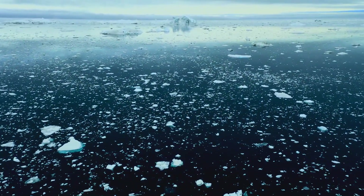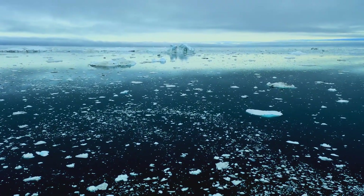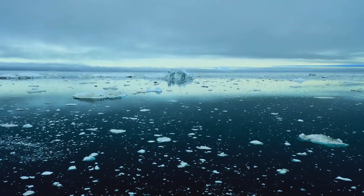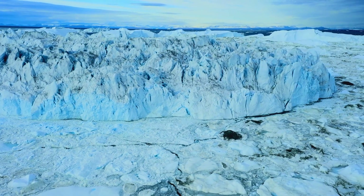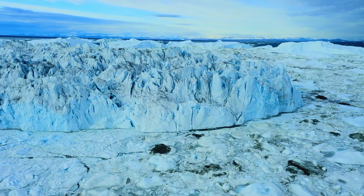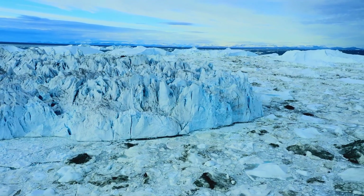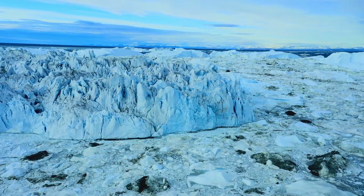Antarctica, Earth's southernmost continent, is a land of extreme cold, unyielding winds, and vast expanses of ice. Surrounded by the Southern Ocean, which isolates it and contributes to its unyielding climate, Antarctica's weather is characterized by extreme cold, with the interior's average winter temperature plummeting to a bone-chilling minus 70 degrees Celsius, or minus 94 degrees Fahrenheit.